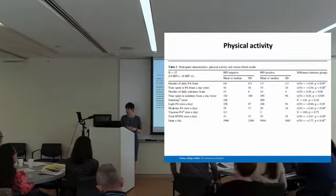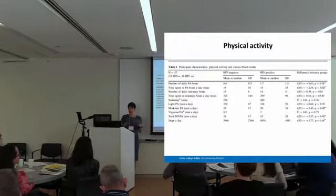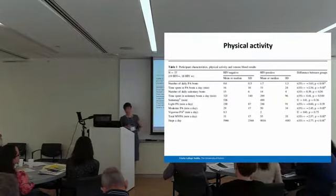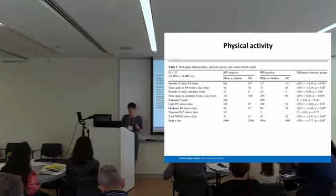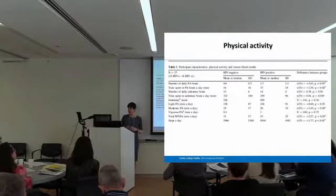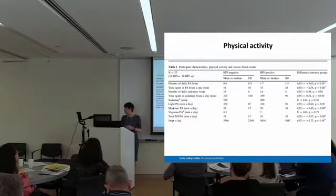This came as a surprise to us since most of the literature would say otherwise. Because of the detailed analysis we could conduct, we could look at the pattern of physical activity. It was discovered that those with HIV were accruing more bouts as well as longer bouts. One thing to point out is sedentary behaviour, which in both groups was quite significant and a cause for concern. Although physical activity guidelines were being met, there was still a lot of sedentary behaviour — an independent risk factor for chronic diseases including cancer, metabolic syndrome, and cardiovascular disease.